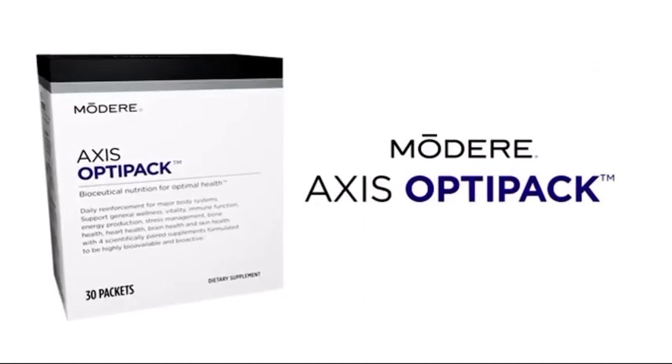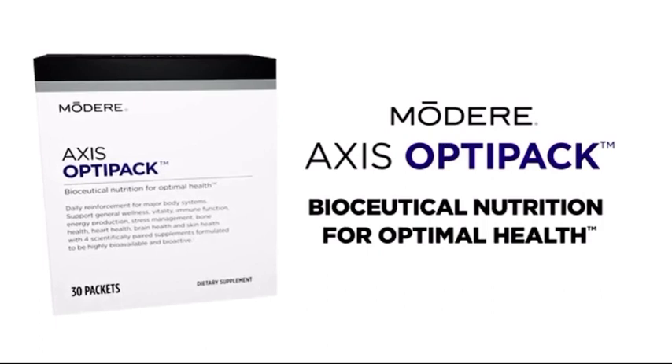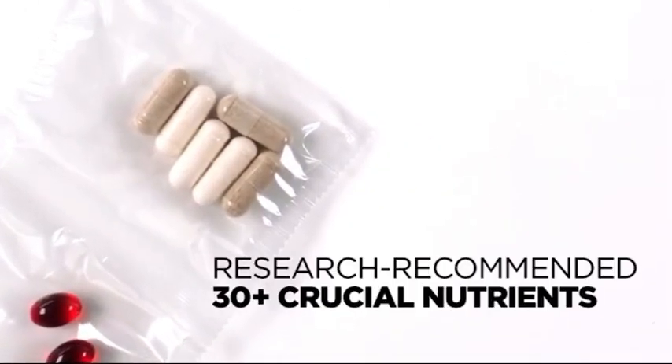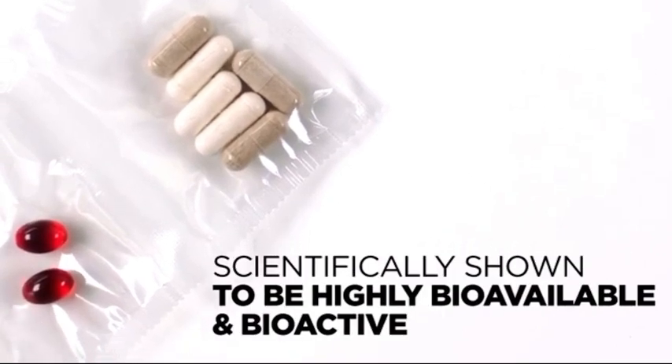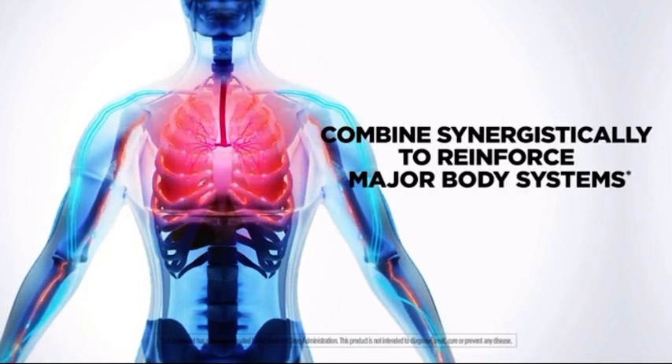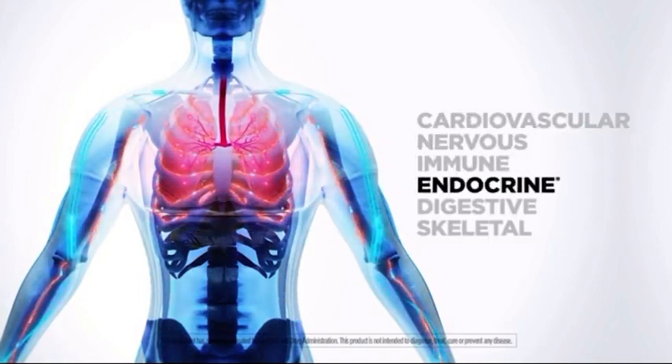Modere Axis OptiPak is more than your average vitamin regimen. It's bioceutical nutrition for optimal health. Each packet provides research-recommended amounts of 30 crucial nutrients, scientifically shown to be highly bioavailable and bioactive, and combined synergistically to provide daily reinforcement for major body systems, plus support general wellness and vitality.